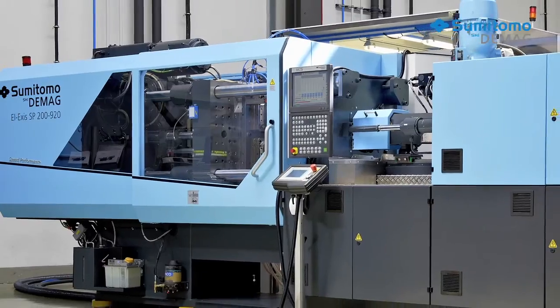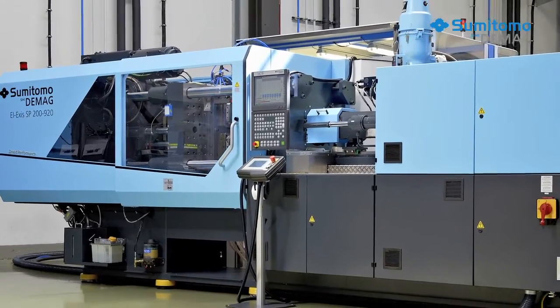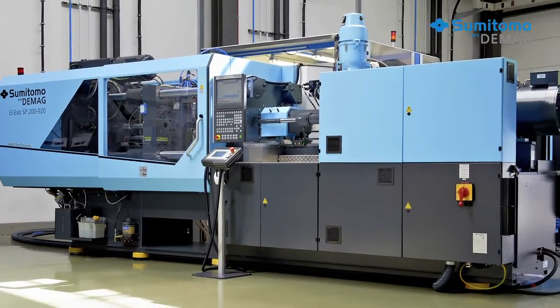Elexis machines, for example, get top results in terms of injection speed and acceleration. I'm sure we will still see all-electric machines in tomorrow's injection moulding, but hybrid machines are ahead in terms of speed, availability, and a long service life.